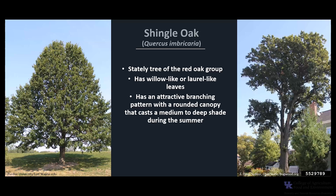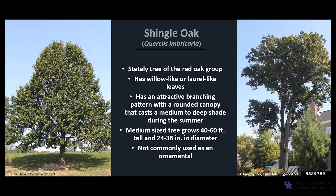It has an attractive branching pattern with a rounded canopy that casts a medium to deep shade during the summer months. It is a medium-sized tree that typically grows about 40 to 60 feet tall and 24 to 36 inches in diameter. It does reach its largest size in the Mississippi River Valley. It may be one of the best oaks, but it's not commonly used as an ornamental.